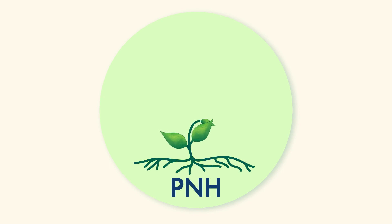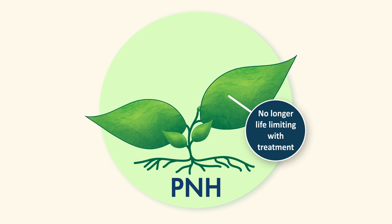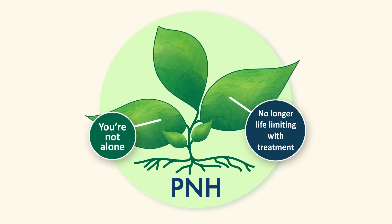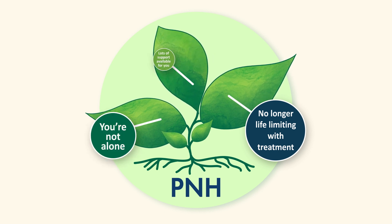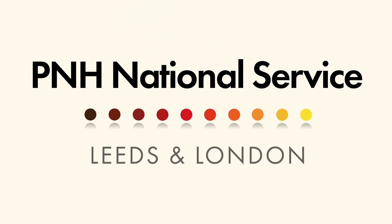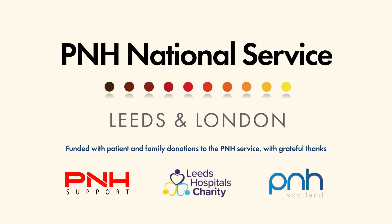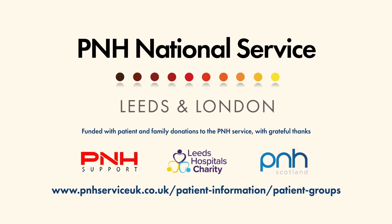While PNH is very rare, it's important to know that with treatment, it's no longer life-limiting, that you are not alone, and that there is lots of support available for you. If you'd like to find out more or get information on support groups and resources, please feel free to explore the rest of the website or ask your healthcare professional for help.